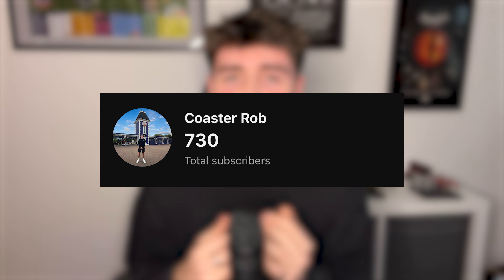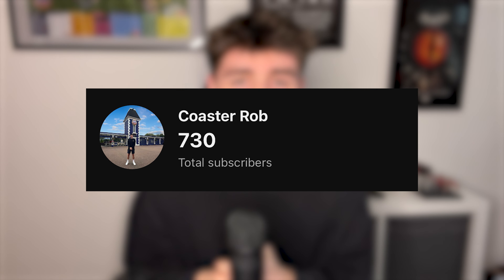Please make sure to subscribe if you want to see more content like this. We've just passed 700 subscribers, which is insane — we literally only passed 500 a couple of days ago, so we're well and truly on the way to a thousand. Thank you very much for that, and I will see you in the next one. Bye!